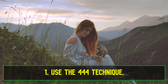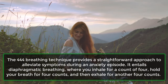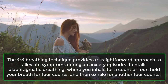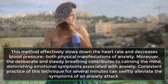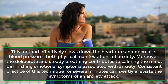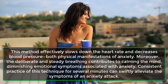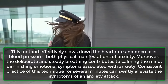1. Use the 444 Technique. The 444 Breathing Technique provides a straightforward approach to alleviate symptoms during an anxiety episode. It entails diaphragmatic breathing, where you inhale for a count of four, hold your breath for four counts, and then exhale for another four counts. This method effectively slows down the heart rate and decreases blood pressure, both physical manifestations of anxiety. Moreover, the deliberate and steady breathing contributes to calming the mind, diminishing emotional symptoms associated with anxiety. Consistent practice of this technique for several minutes can swiftly alleviate the symptoms of an anxiety attack.